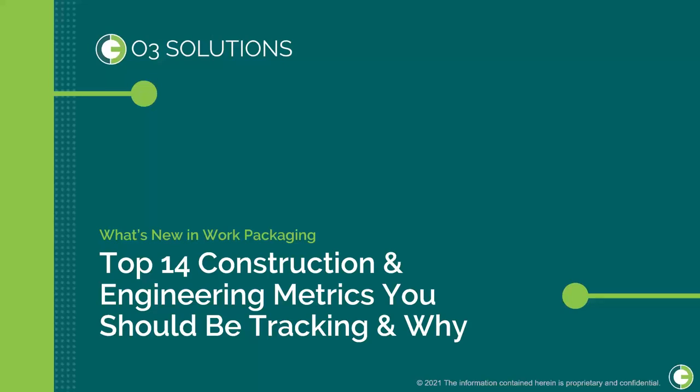Hello and welcome to today's webinar presented by O3 Solutions, 'What's New in Work Packaging?' Today's topic is Top 14 Construction and Engineering Metrics You Should Be Tracking and Why.